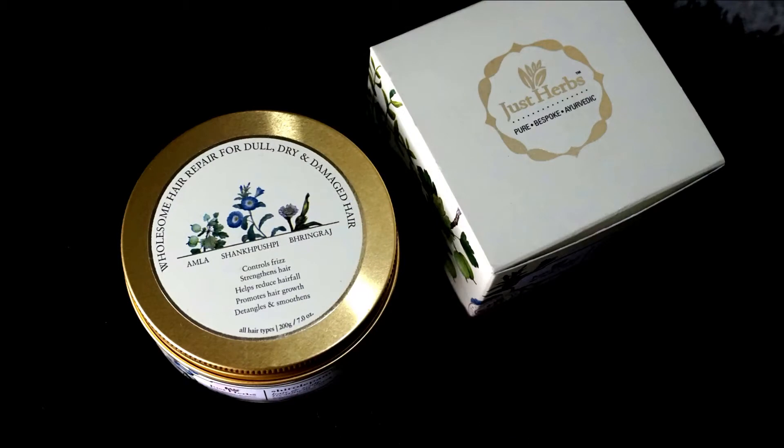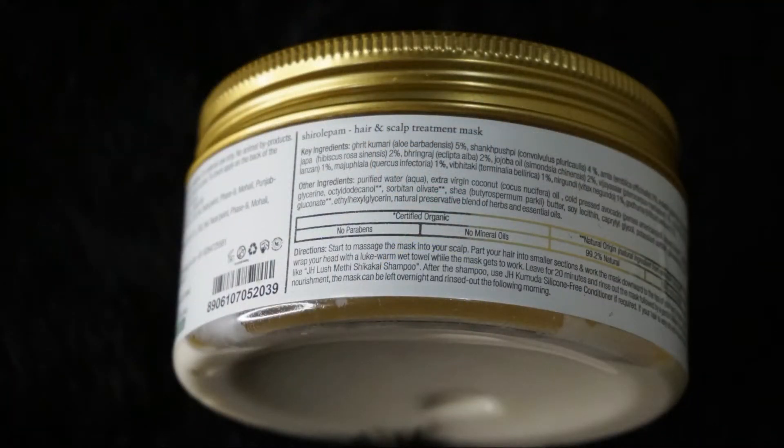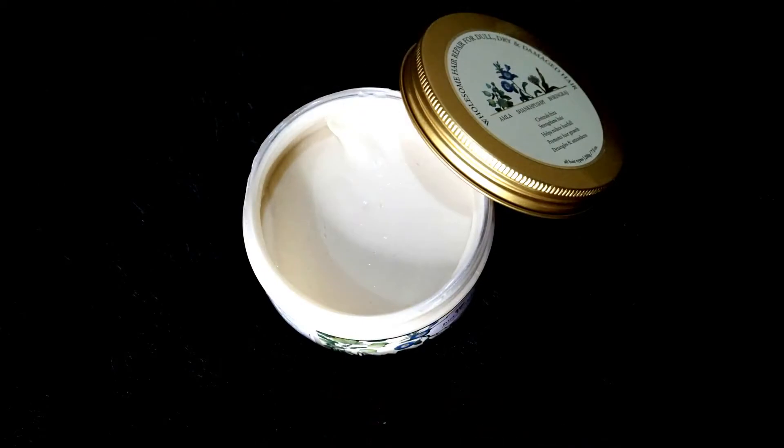Next I'm gonna talk about the hair mask — I freaking love this hair mask. It comes in a big jar and it says 'wholesome hair repair for dull, dry and damaged hair, controls frizz, strengthens hair, helps reduce hair fall, promotes hair growth, detangles and smoothens, all hair types.' On the back it has ingredients and directions. Once you open it, the texture is really fab — it's not greasy, not sticky, and as soon as you take it on your fingertips it literally melts.